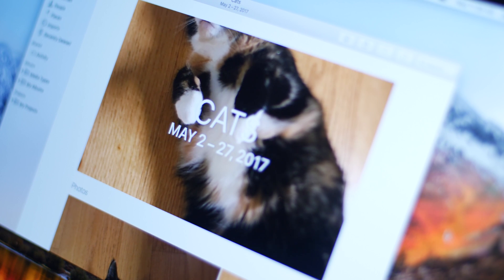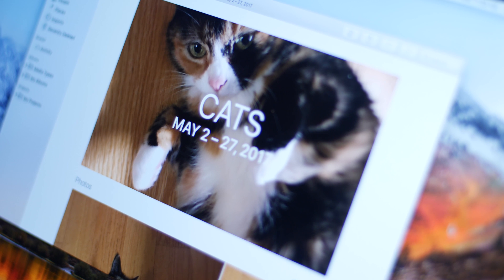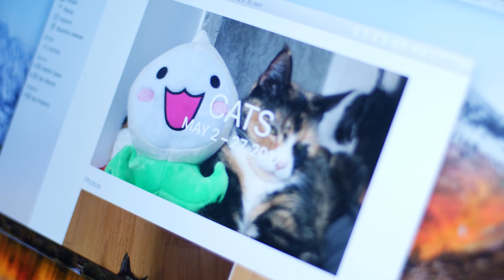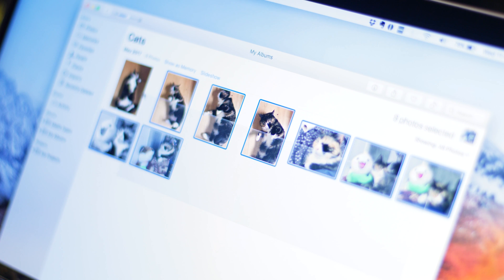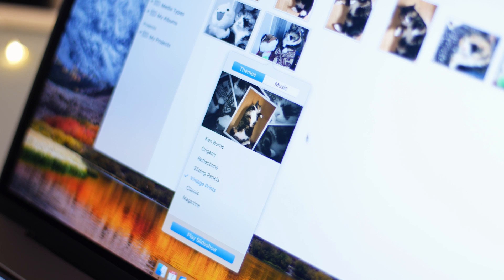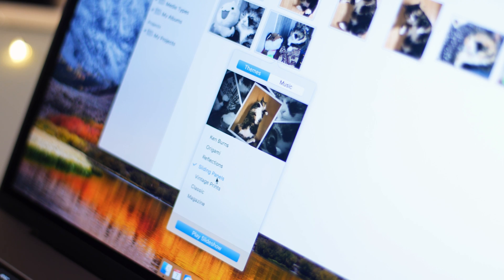High Sierra also features a revamped Photos app, which is now even better at recognizing your human friends and family, but still neglects your other friends and family. Despite a notable lack of feline or canine facial recognition, the new Photos app features new filters and editing options, but nothing that's exactly groundbreaking.